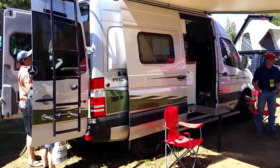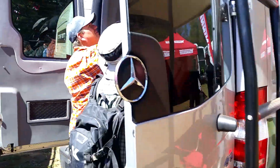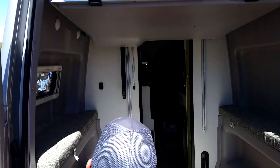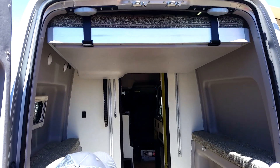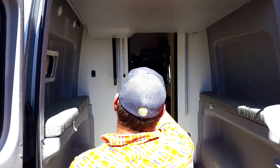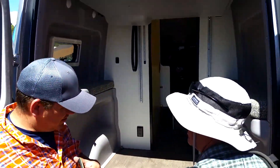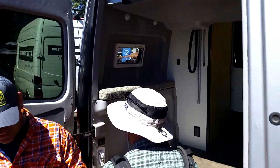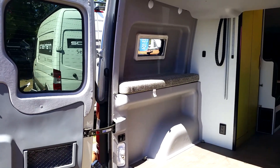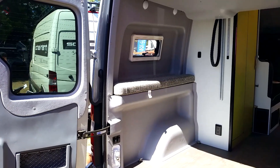This is Winnebago's version of an overland vehicle. It's got a garage — the bed comes down from up there. You could load in some stuff, definitely bicycles and things, maybe even a scooter or something.